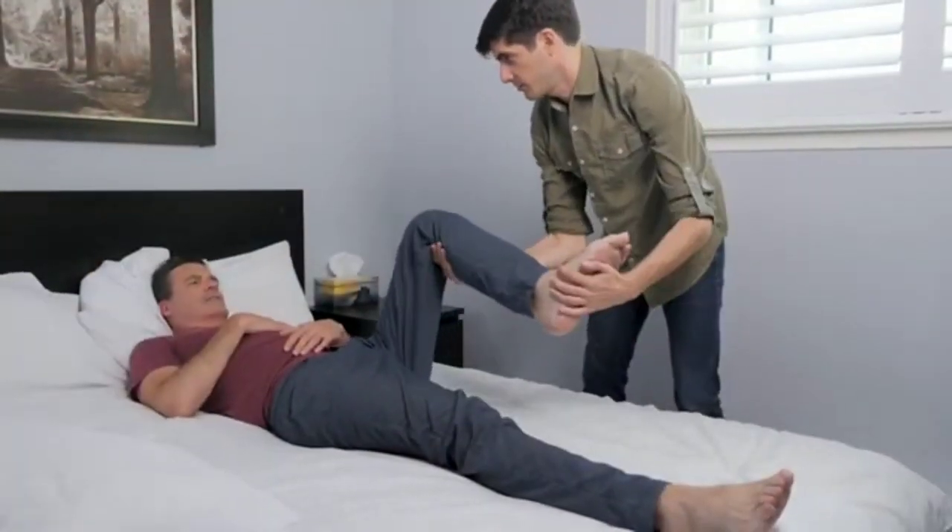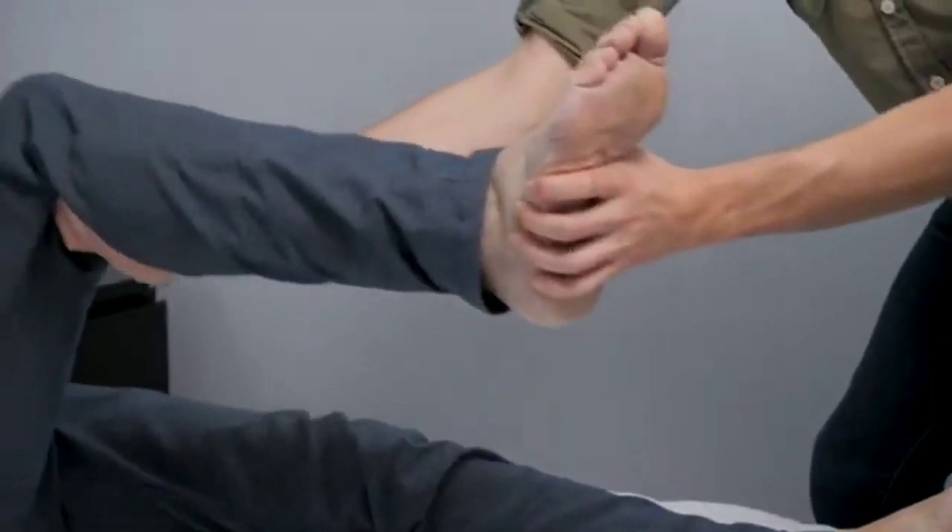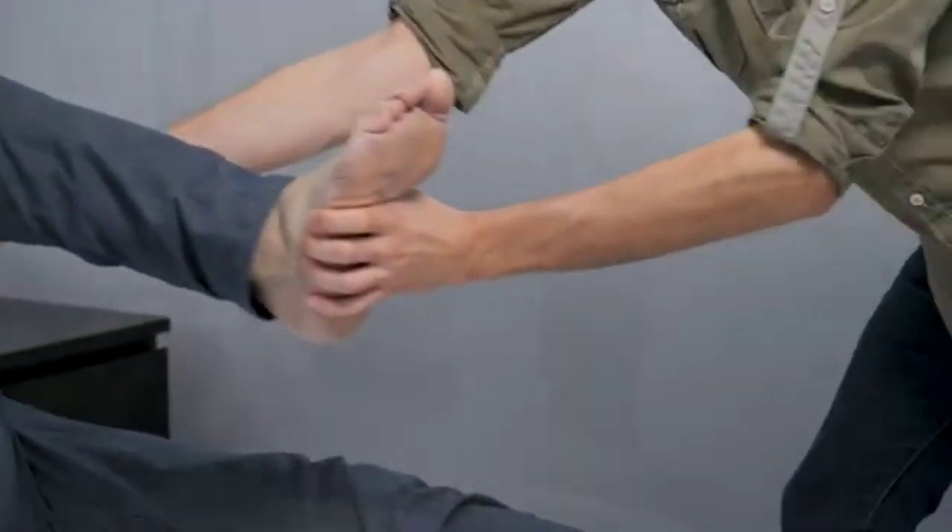Encouraging them to do range of motion exercises will help improve muscle strength, so they can move around and change positions on their own a little easier.